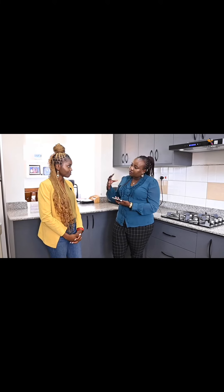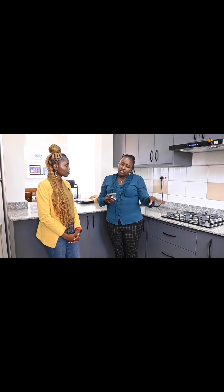Oh, beautiful. And now with the current space that we have, how did you increase functionality in this kitchen, considering the cabinetry and also the size of the kitchen?